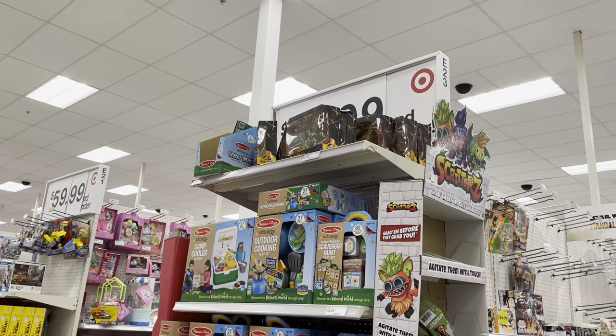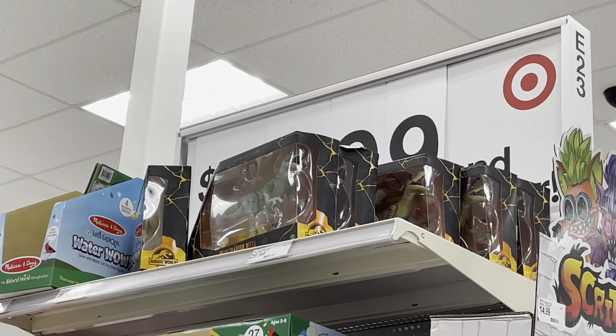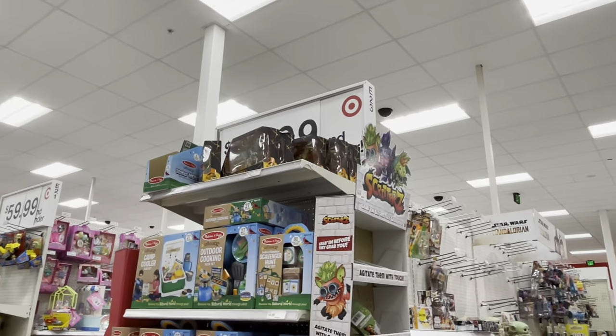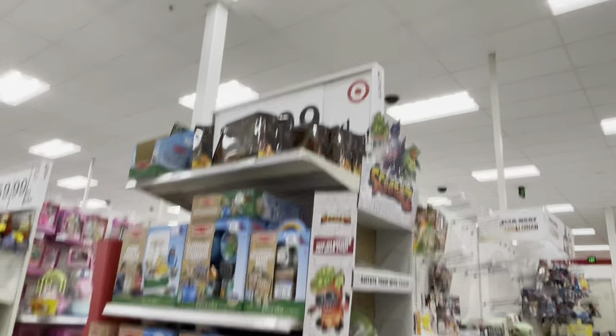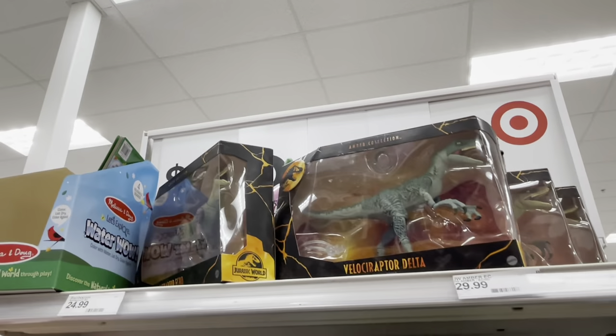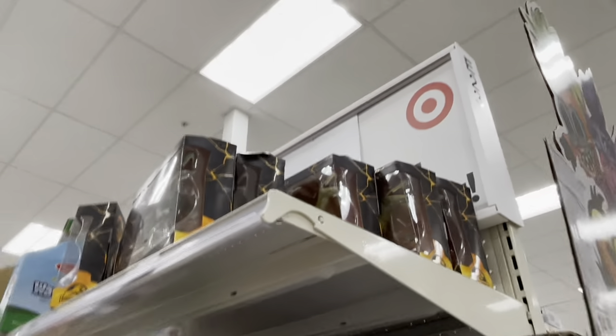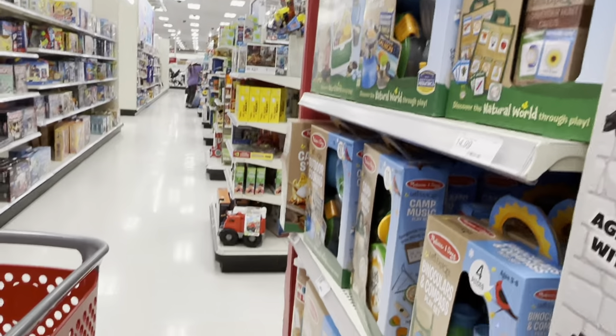So I thought I was out of the woods with the Amber Collection — you know, it dwindled a little bit — but nope, it was just hiding. All the rest of the Amber Collection is just strewn about on top of an end cap in the back of an aisle. No clearance or anything either.